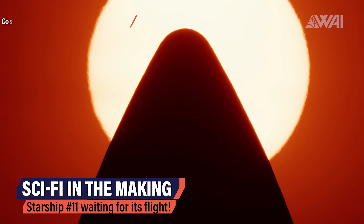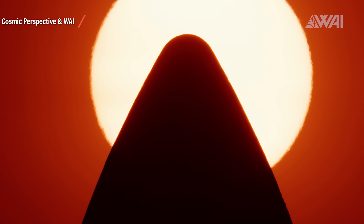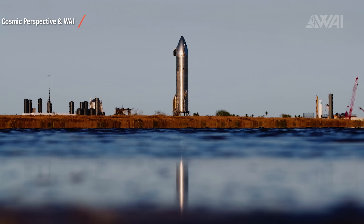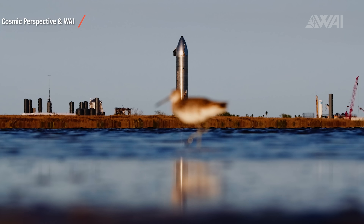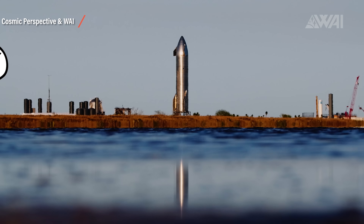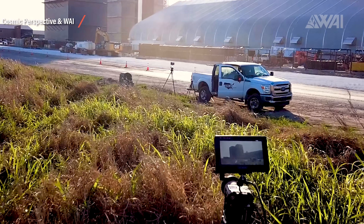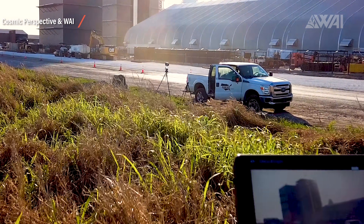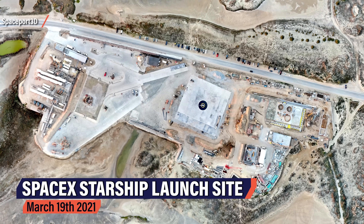If this sounds sci-fi to you and maybe even a bit unlikely, stay with me. The chances for this happening are getting higher and higher every day. By the way, Cosmic Perspective and What About It are officially working together now. Check out their Patreon page to support their efforts in Boca Chica. Mary Liz and Ryan are pouring their hearts and souls into this every day out there in the fields. A link can be found in the description.